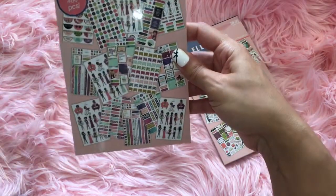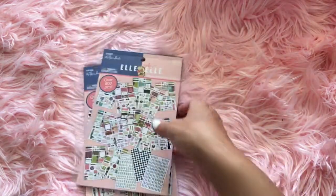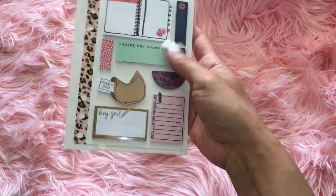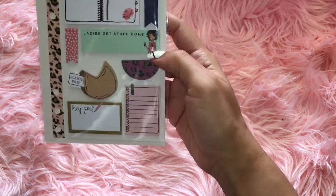So I got this one. This one's 460 pieces on here and there's 800 pieces in this one. So I got both of the sticker pads that they came out with. They came out with two of these sticky notes, but I thought this was the cutest one. It says plan it, do it, ladies get stuff done.